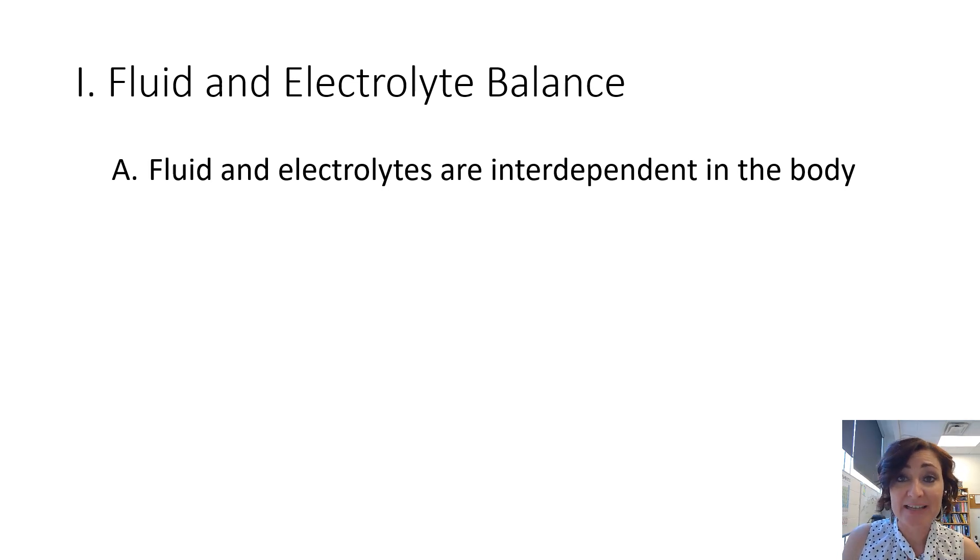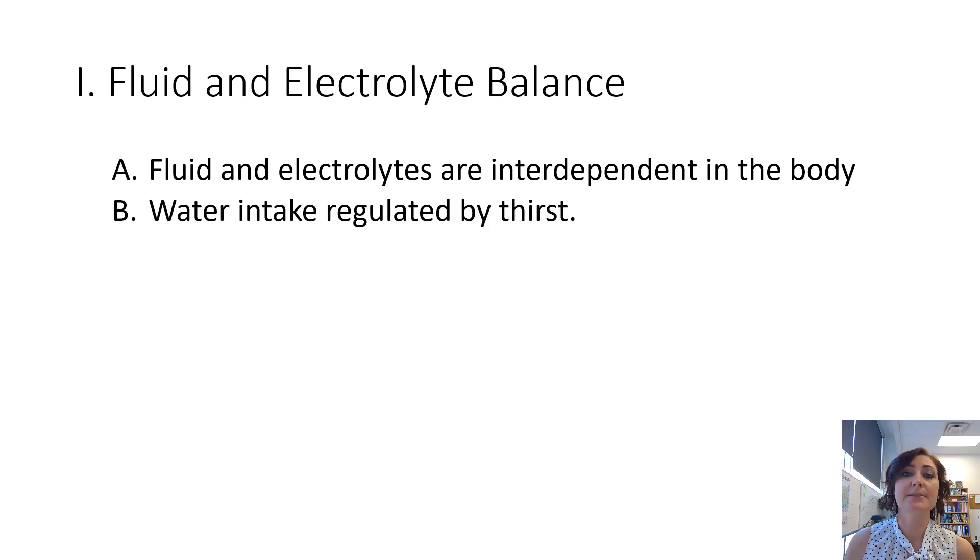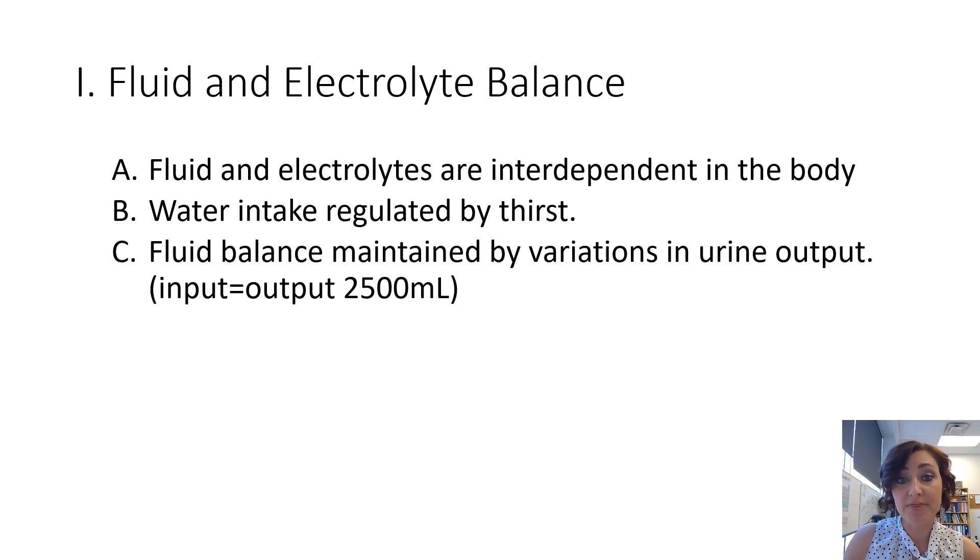Fluids and electrolytes are interdependent in the body. If you were to increase your fluid input, your body will have to adjust the concentration of the ions that are dissolved in those fluids. If your body needs more fluids, you're going to start to feel thirsty, because water intake is regulated by thirst.